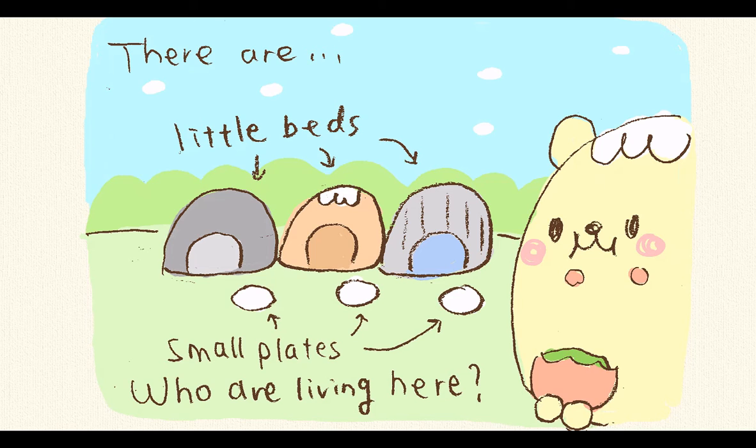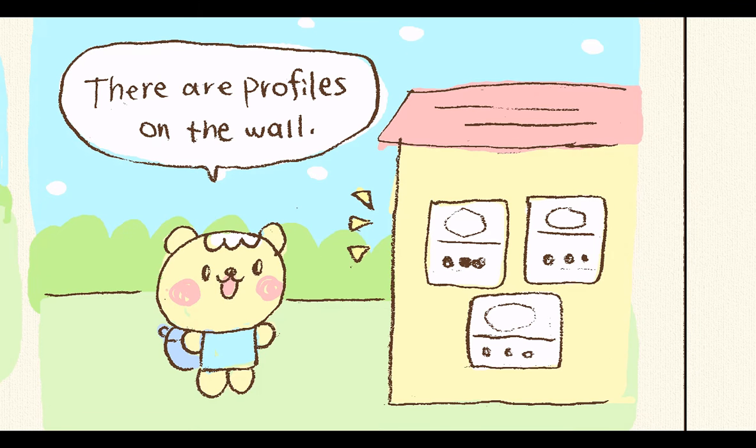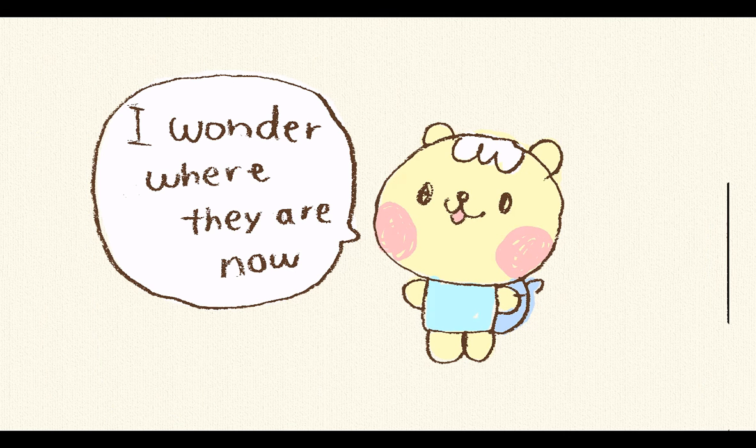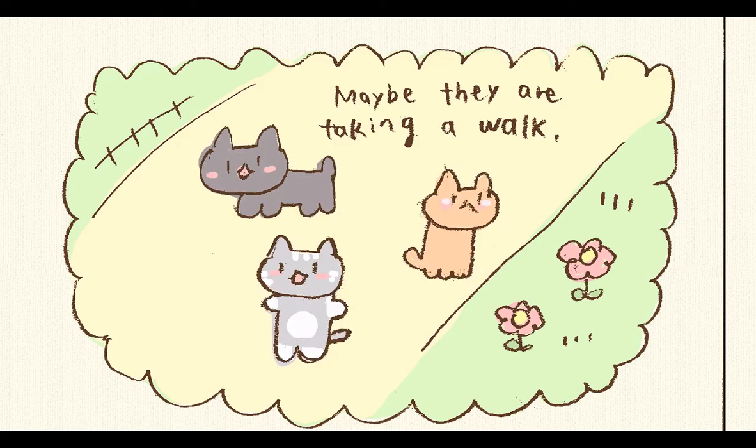There are little beds and small plates on the ground — who are living here? There are profiles on the wall. The black one is Ellie. The orange one is Charub. And the gray one is Socks. I wonder where they are now. Maybe they are taking a morning walk.